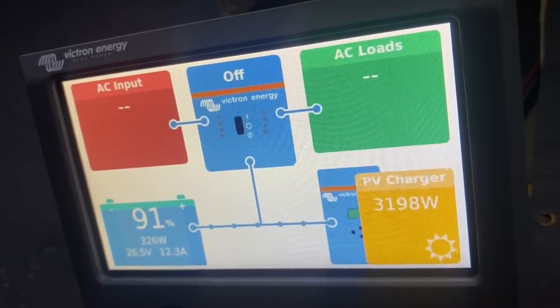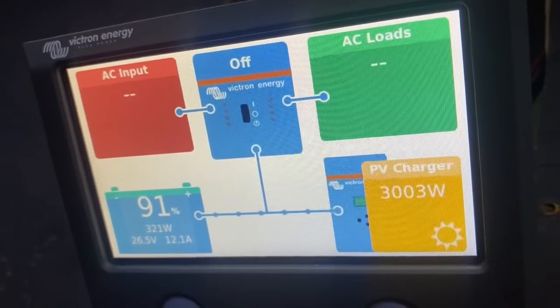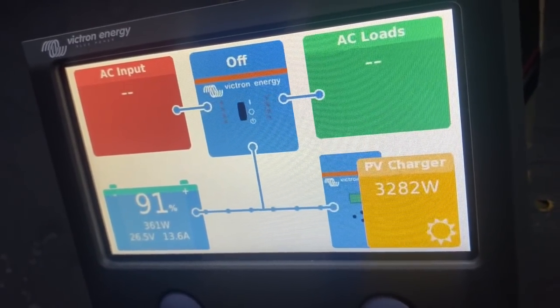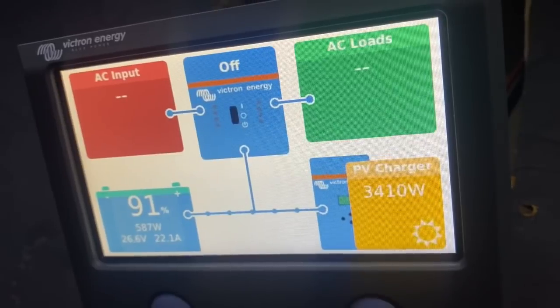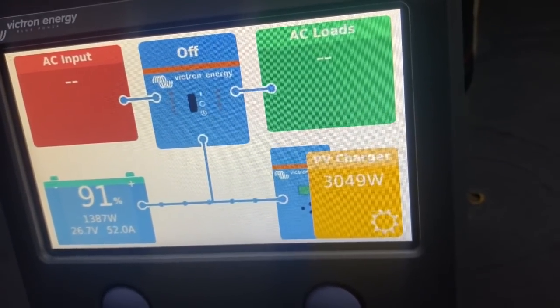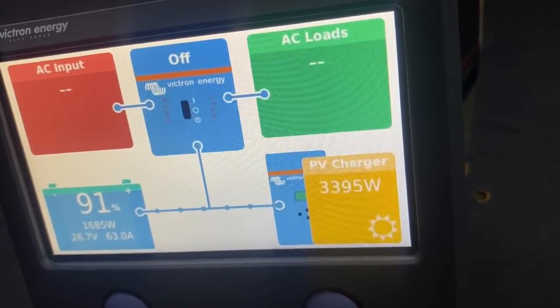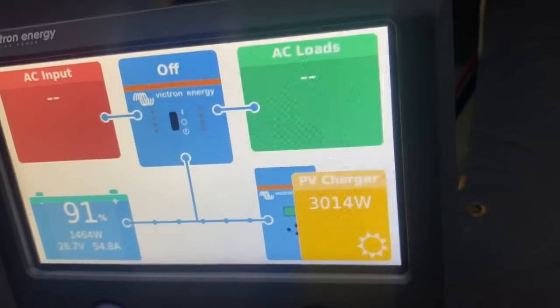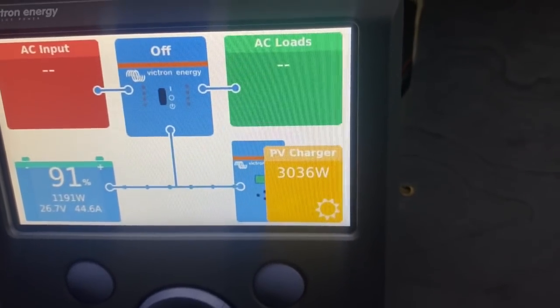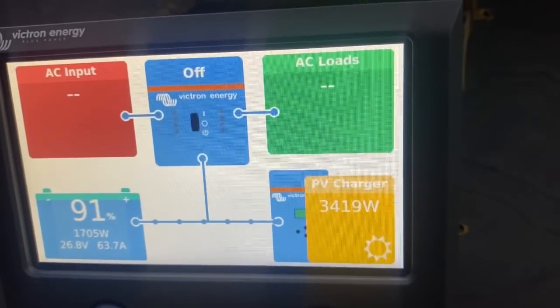When I first started this video, all three of those high-power things were going. But right now with the air conditioner and the induction cooktop going, we're still charging batteries. The induction cooktop is off now, and we're still banking about 1,600 watts toward the batteries.